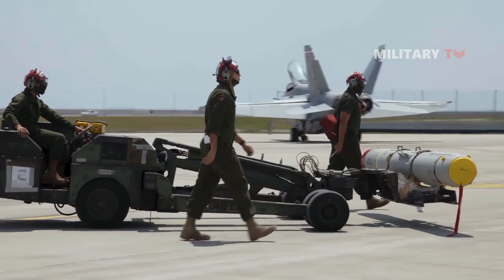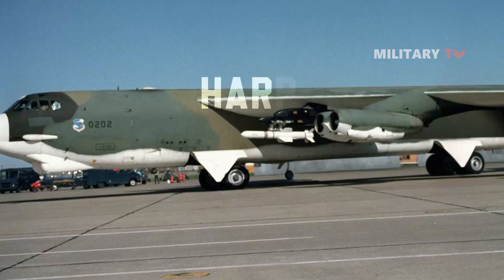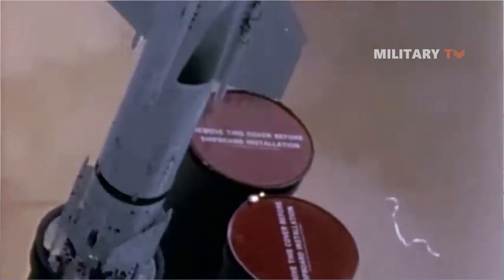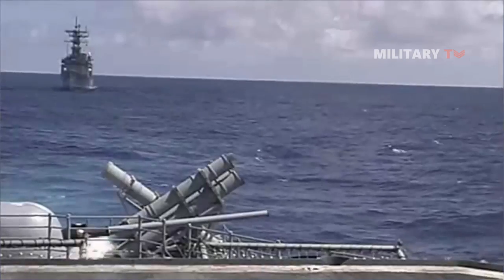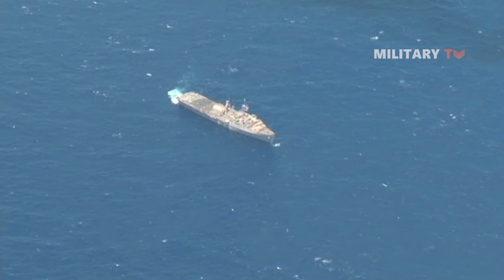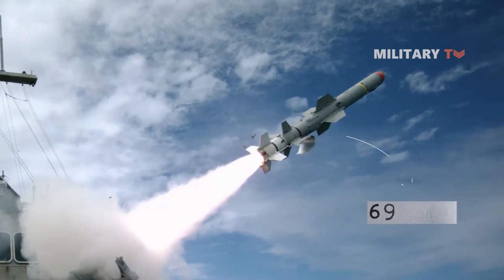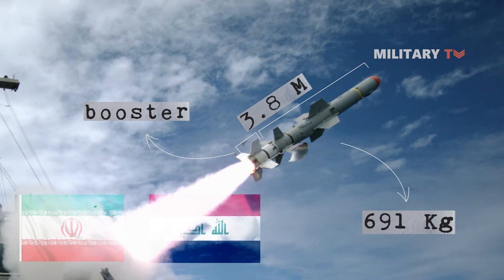The Harpoon missile has been adopted for use on Boeing B-52H Stratofortress bombers, which can carry 8 to 12 of the missiles. First deployed in 1977 as an all-weather over-the-horizon anti-ship missile system, the Harpoon utilizes a low-level, sea-skimming cruise trajectory with active radar guidance. It is capable of executing both land strike and anti-ship missions. With a total mass of 691 kilograms including booster and a length of 3.8 meters, this missile was used during the Iran and Iraq wars.